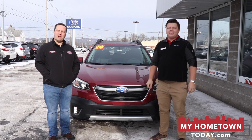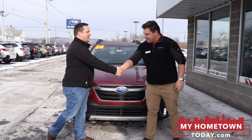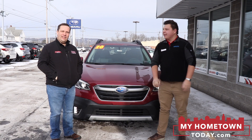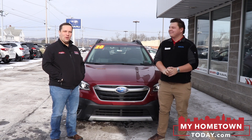Hello, it's Dave from WEBO and myhometowntoday.com, and we are back at Williams Subaru of Sayre with our friend Rasmus. Hello, Rasmus. How are you? Good. How have you been? Very good. Nice to see you again. Long time no see. You can tell it's cold out because I'm all bundled up and Rasmus has his sleeves rolled up — he likes the cold weather.